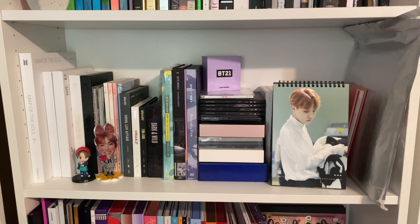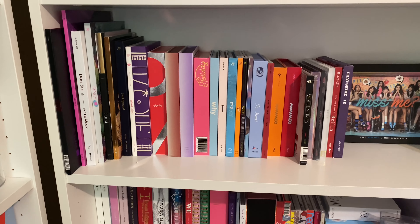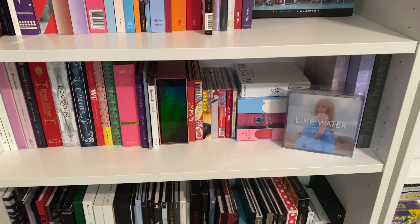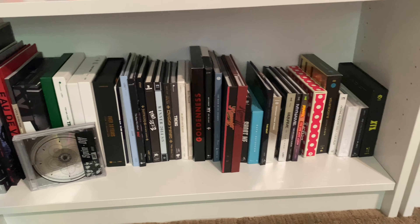And then this is my BTS shelf. And then my girl group shelf, which still takes over two shelves - which is really nice. And then here are the rest of my miscellaneous groups.